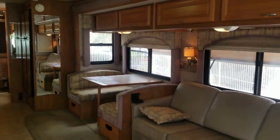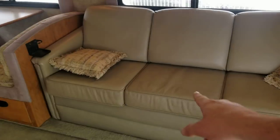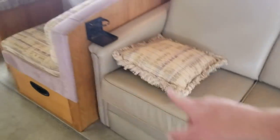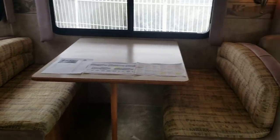The slide features: sleeper sofa — it is an ultra leather sofa and does have a cushion sleeper down there. Cup holder included. It's a booth dinette — there was an option for a freestanding table and chairs but they opted for the booth — and you do have a couple of drawers as well.